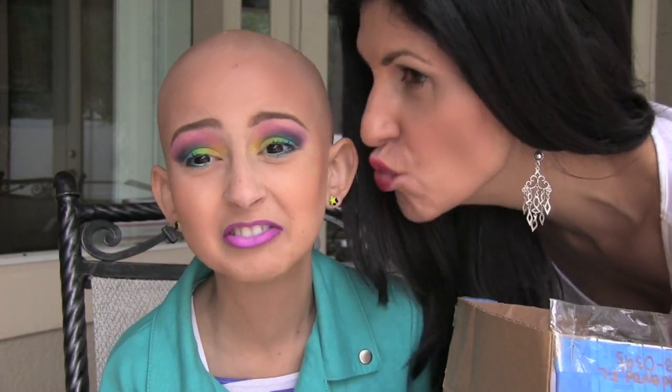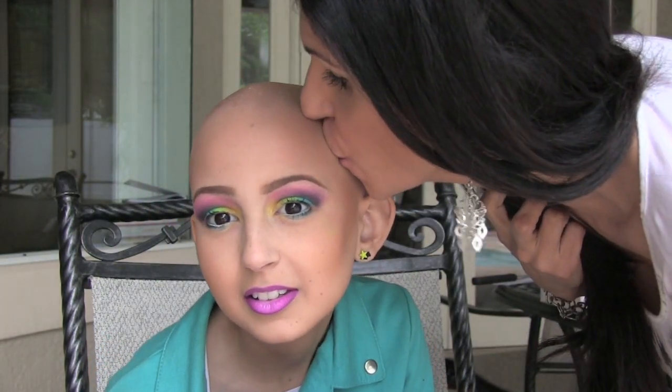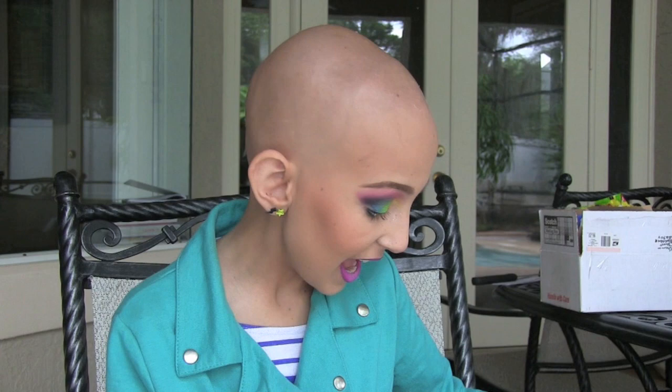Tammy's here helping me — hi guys! It's from Taylor and Lily and they're from Connecticut. They got me a Makeup Forever lipstick and it's actually a really cute color — it's number 10.